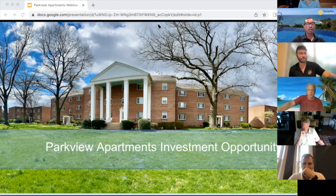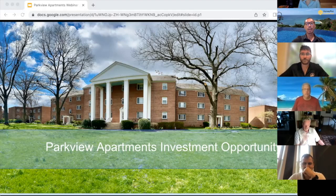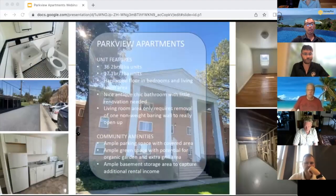Some of you are quite experienced in syndication and investing. Some of you are new to this, but whichever group you fall into, we're excited to share more about this property with you and answer any questions. First 30 minutes we'll go over the property details, and then after that we'll open it up to Q&A. If you have any questions, feel free to type it into the comment section, or if it's urgent, you can interject and ask at any time.